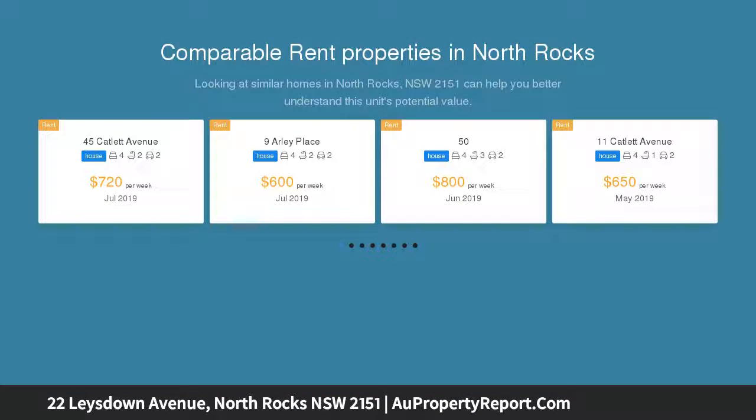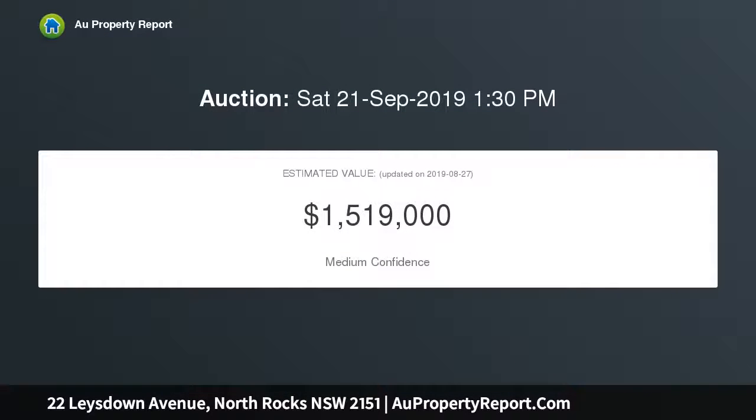Options include to refurbish or to remove and build a new residence, STCA. The north-to-rear 695 sqm block is walking distance to North Rocks Public School and North Rocks Shopping Centre. The thoughtfully designed layout includes an L-shaped living and dining space that opens onto the outdoors.